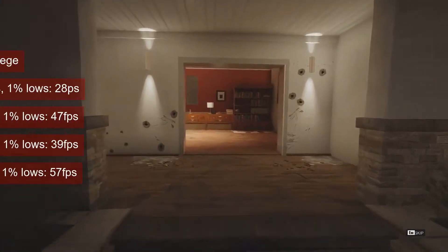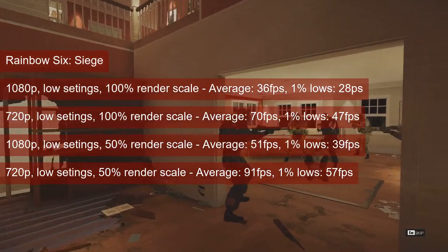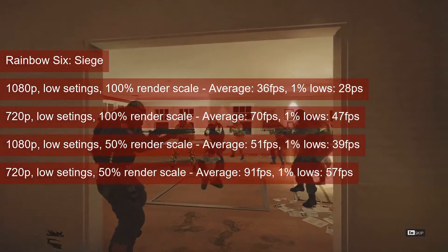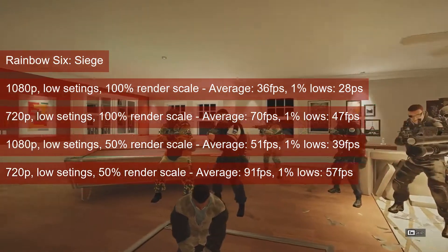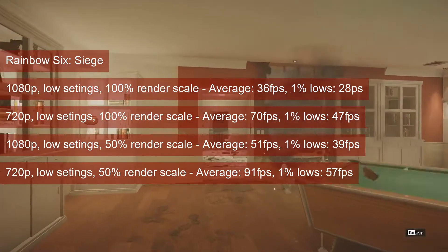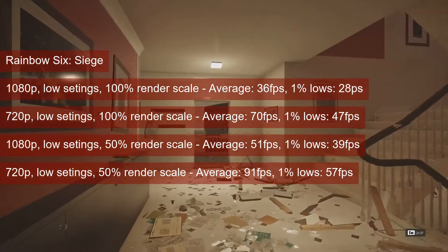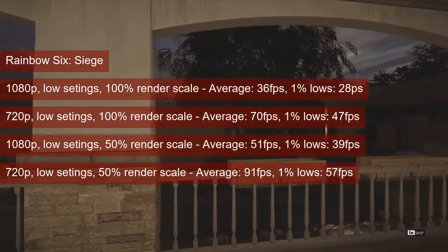Rainbow Six Siege will break the 60 FPS average on low settings only at 720p. At this resolution the 1% lows are between high-40s and high-50s, depending on resolution scaling. 1080p drops the average to anywhere between mid-30s and low-50s, which will not be enough for a competitive multiplayer title.